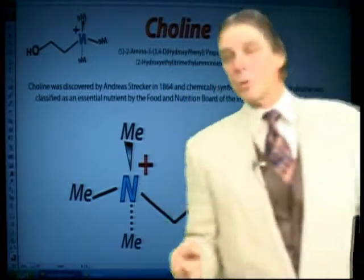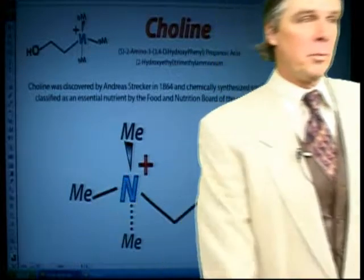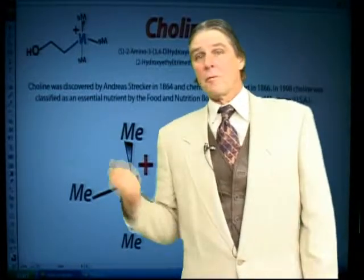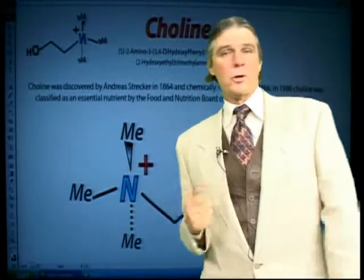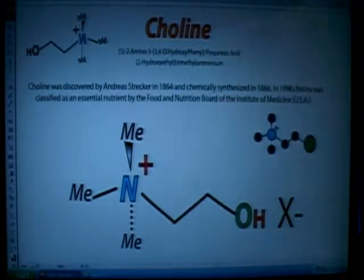Choline was classified as an essential nutrient not until 1998. They just doubled the daily recommended allowance for vitamin D — they're still learning. By the time they tell us about vitamin D, you'll see you need the sun to convert it to an activated form. So just drinking milk isn't going to do it.